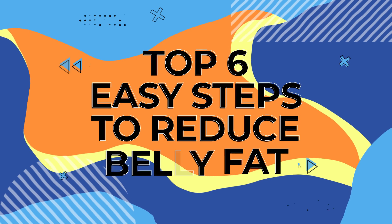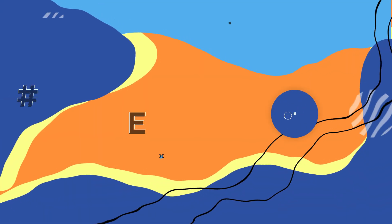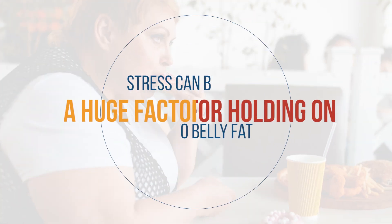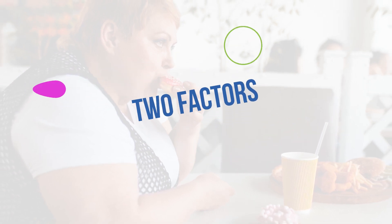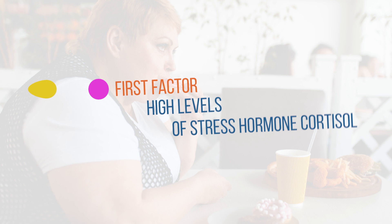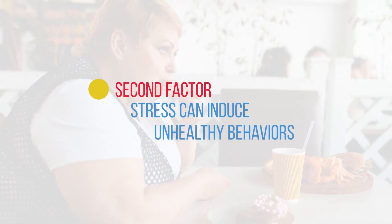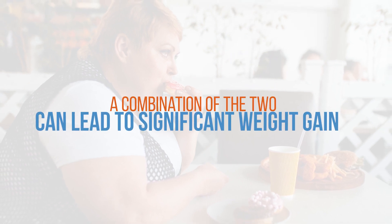Let's get to our top six ways to beat the belly bulge. First on that list is stress. Stress can be a huge factor for holding on to belly fat, due to two factors. One is high levels of the stress hormone cortisol. The second is that stress can induce unhealthy behaviors. A combination of the two can lead to significant weight gain.